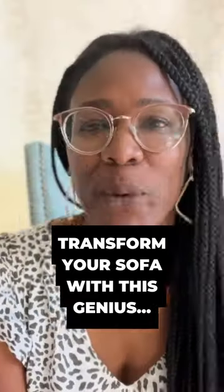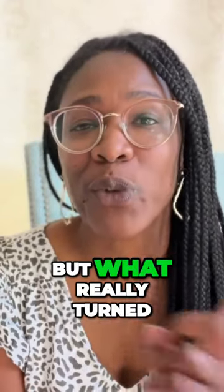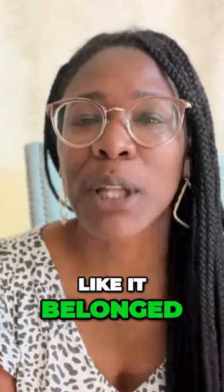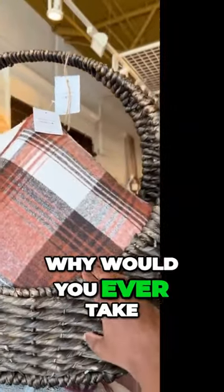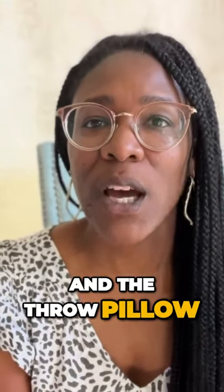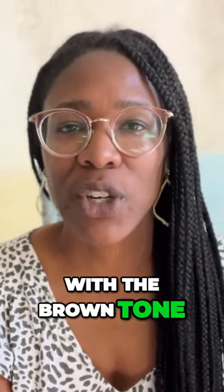The brown warm wood texture of the basket was eye-catching, but what really turned everything around for me was this pillow. This pillow looked like it belonged in the basket the whole time. It's almost like why would you ever take it out of the basket and put it on your sofa, because the brown in the throw pillow and the orange went so perfectly with the brown tone of the basket.